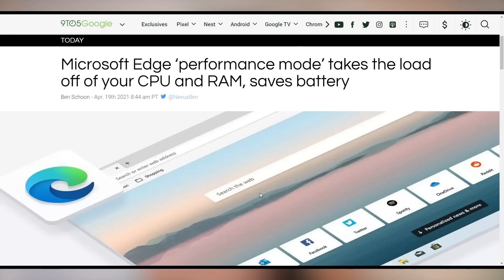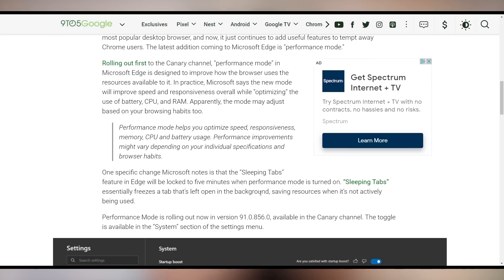Microsoft Edge is getting a performance mode rolling out in beta that improves CPU usage, memory, and battery life. Microsoft's performance mode is coming to make Chrome just a memory — remember when Edge wasn't cool? Now it is.